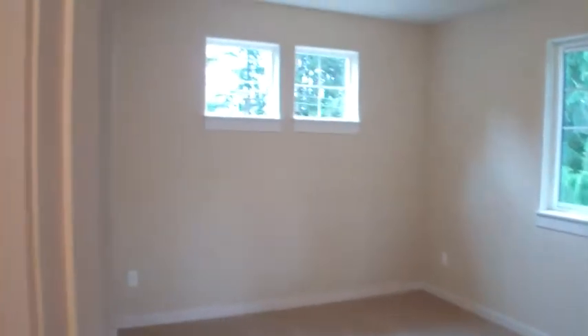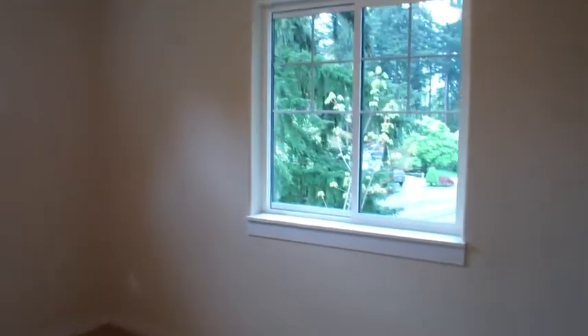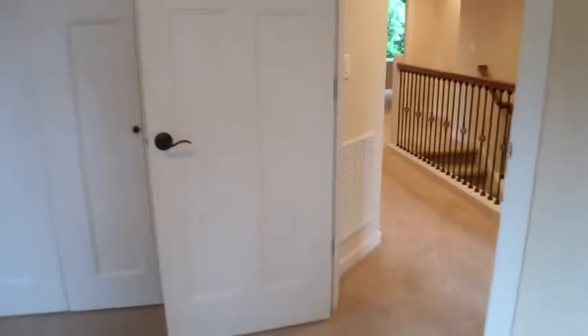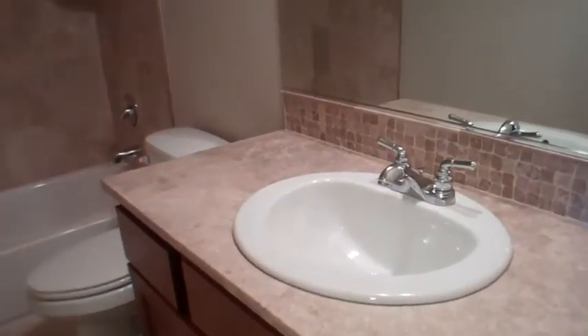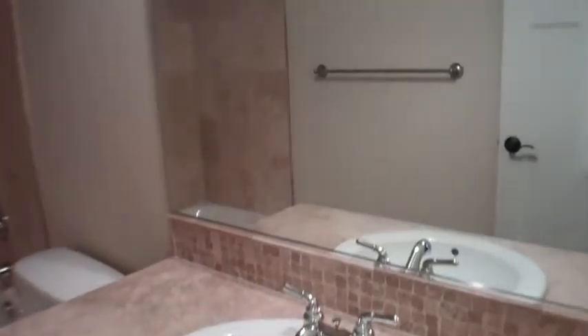Bedroom number three — what a big room upstairs. And the main hall bath is beautiful, with a fantastic vanity.